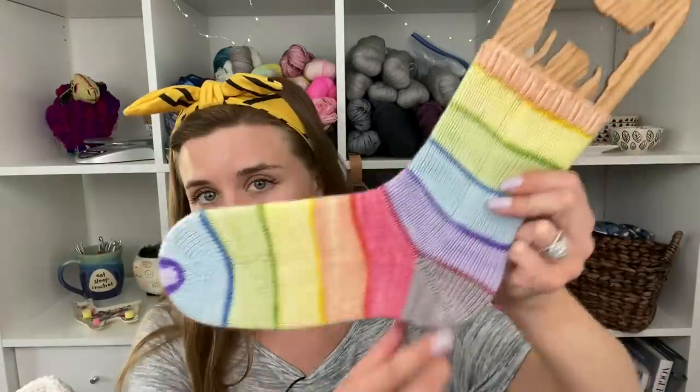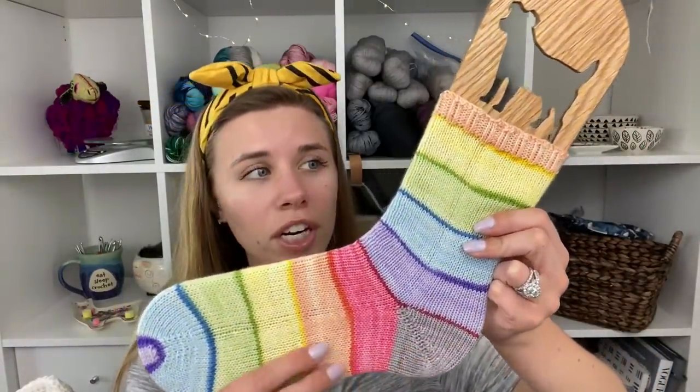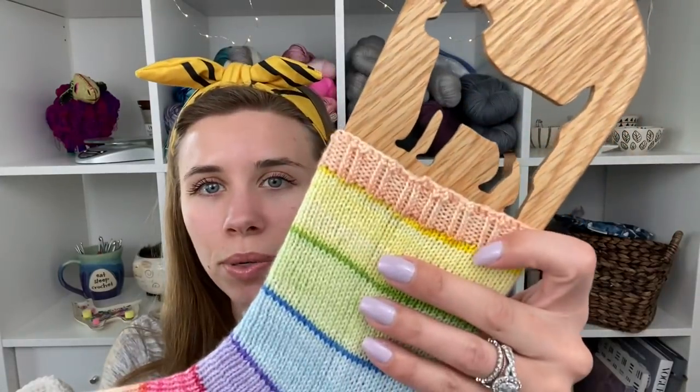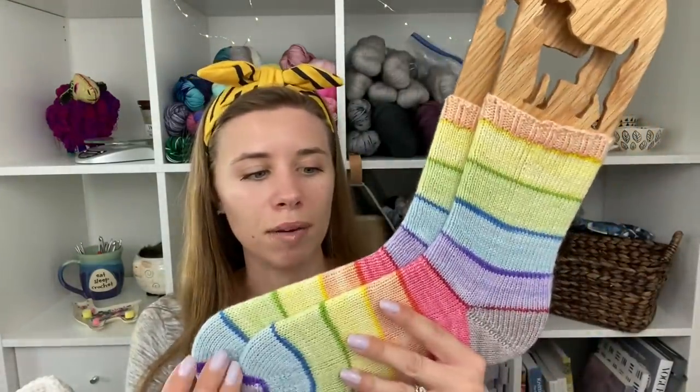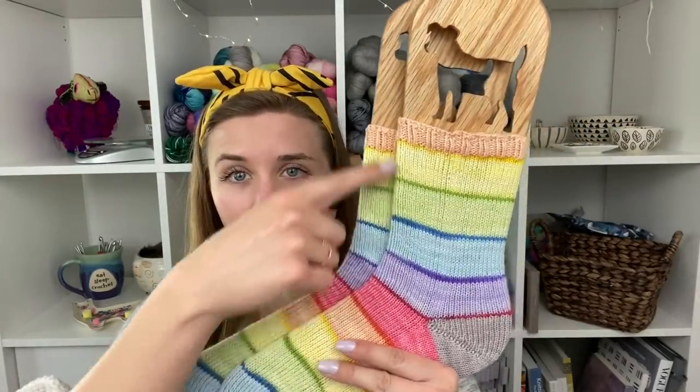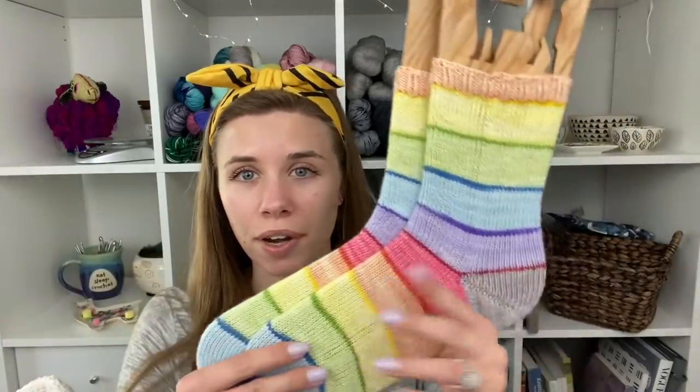These are for me — 60 stitches, done from the toe up. I did a fish lips kiss heel in a contrast color. For the ribbing, I did a two by two twisted rib. They're a nice, pretty long leg for me — I wanted to get a full stripe in there. So yeah, those are my Jelly Belly socks. It's really nice to have a pair of finished socks.